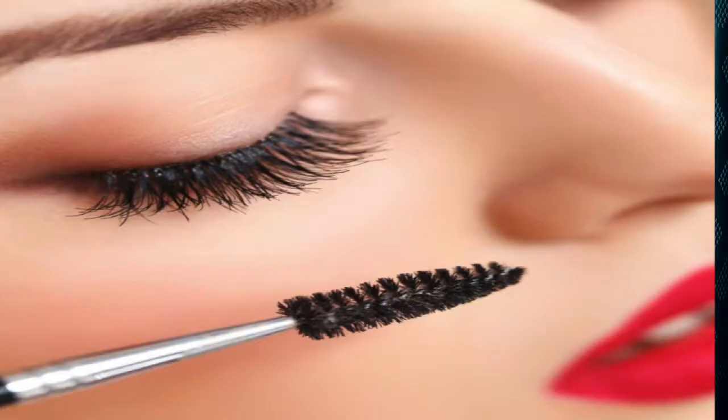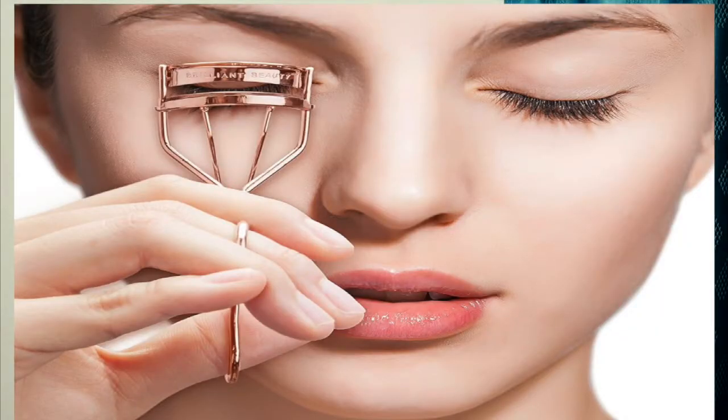The next makeup mistake is applying mascara before curling your lashes. Always curl your eyelashes before applying mascara. Use an eyelash curler starting at the root, then the middle lid, then the outer lid — just press and curl at each point. After curling, then apply your mascara or falsies.